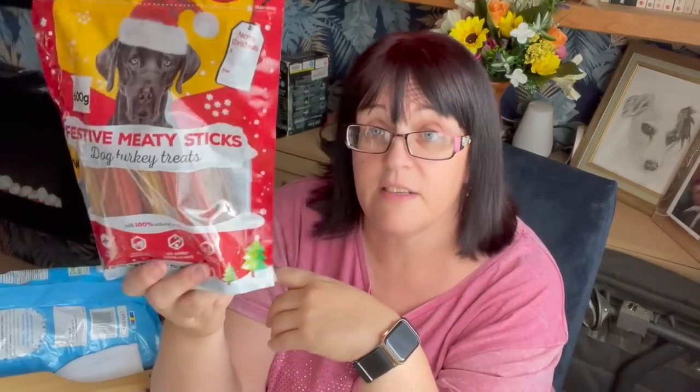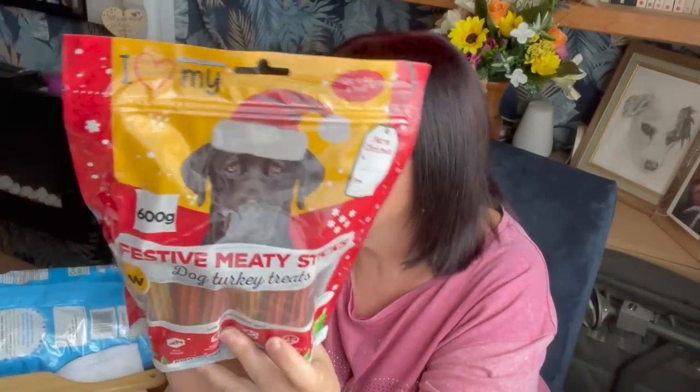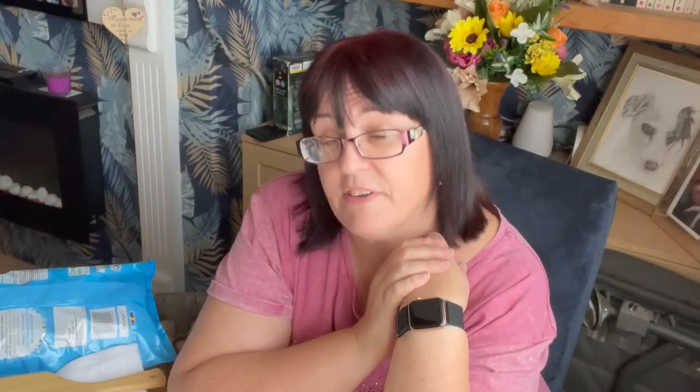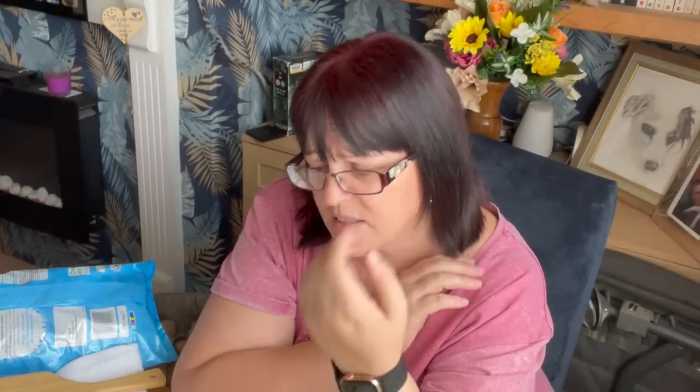I got some festive meaty sticks for the dog — £1.49. They're 600 grams, so about 20 sticks. They're the right shape for cleaning teeth, a bit like Dentastix but cheaper. I only have one dog in the room right now and he's asleep so we won't go racketing around looking for the others, but at £1.49 for 600 grams, that's not bad.